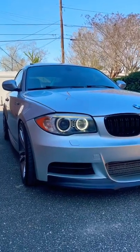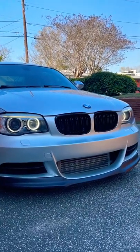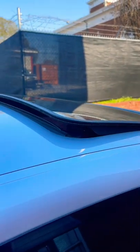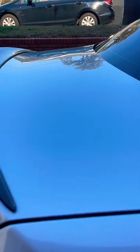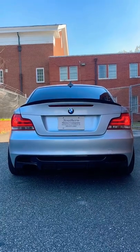Beautiful headlights, nice clean lip at the bottom with the intercooler and the blacked-out kidney grille. The sunroof has popped just slightly to let air ease out of there. It also has a super clean rear carbon fiber lip spoiler. The exhaust sounds really good and such a clean stance.